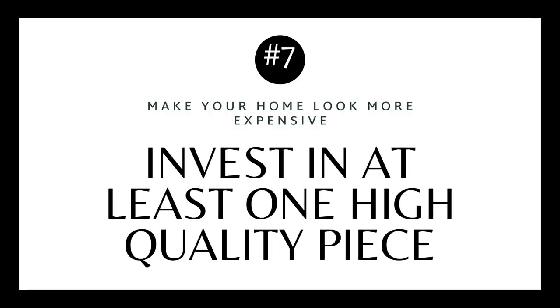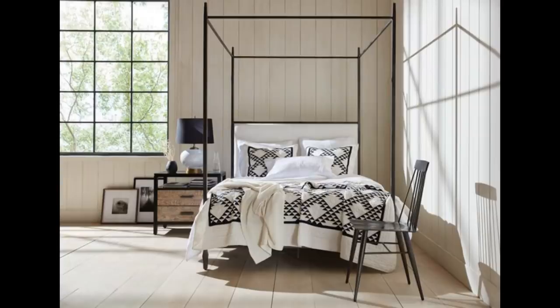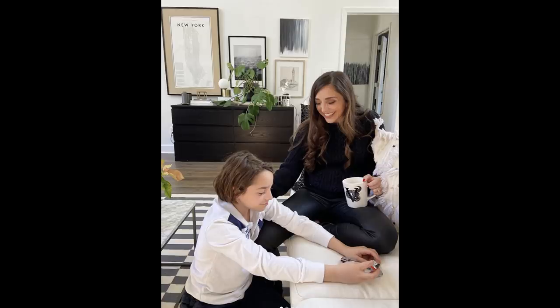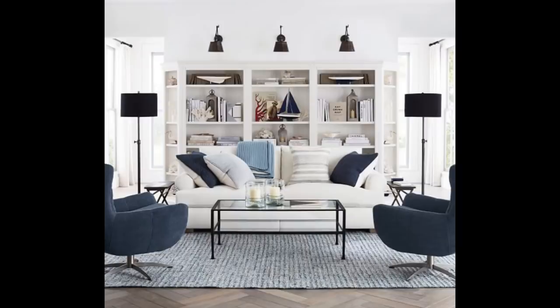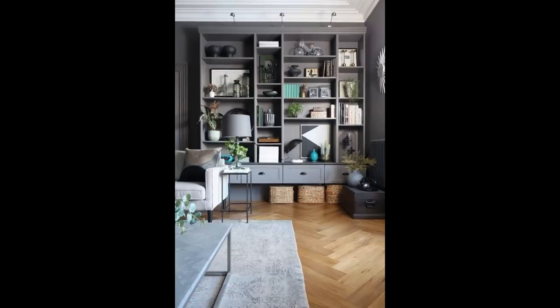Tip number seven is to invest in one or two high-quality pieces for a space. It will elevate the entire feel of a room. In my living room I actually have IKEA pieces, but they feel more elevated sitting next to a higher-end sofa. That's a little trick — your eye really sees those big anchor pieces and doesn't notice the more budget-friendly ones around them.